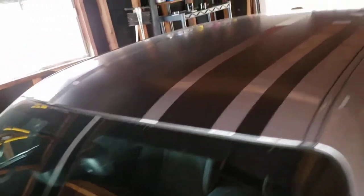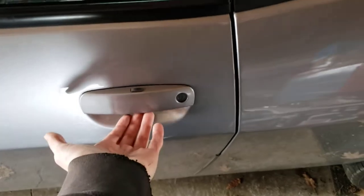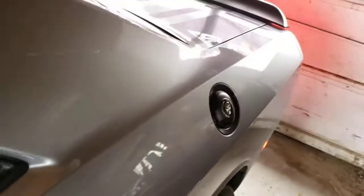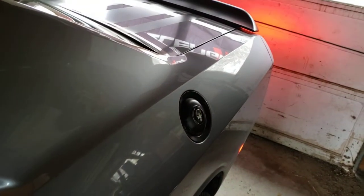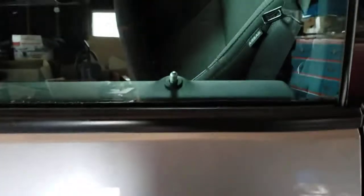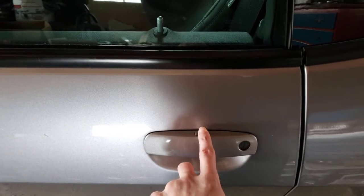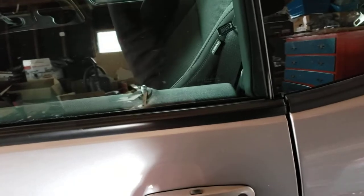Here's the keyless entry demo — I don't have the key in my hand, just my phone. You just touch the handle and it unlocks. The lock button is right here, you press it and it locks. Touch the handle again to unlock.